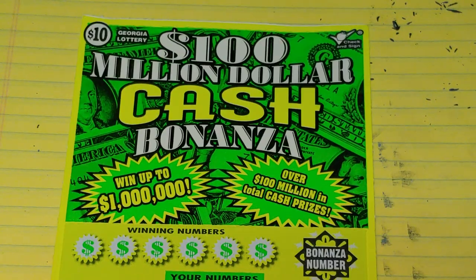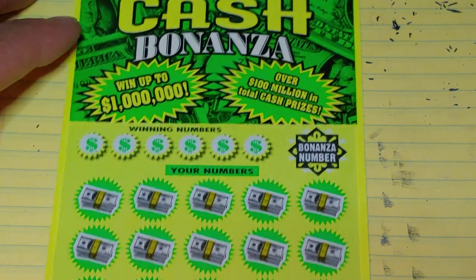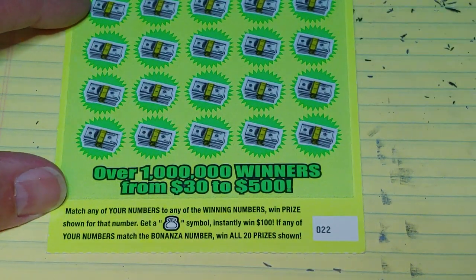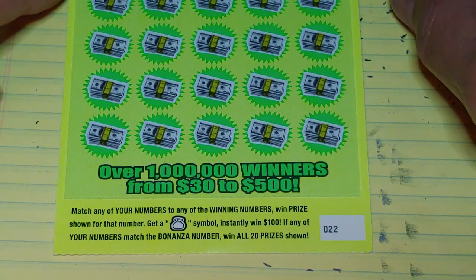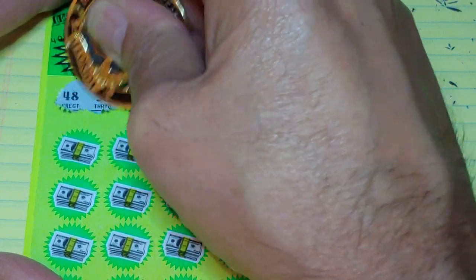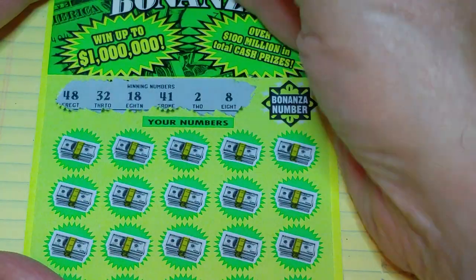Let's see if we can find something on this $1,000,000 — or $100,000,000 — Cash Bonanza. On this one, we're looking to match your number to the winning number, win that prize, get a money bag to win $100 instantly, and if any of your numbers match the bonanza number, you win all 20 prizes. So what are we looking for? 48, 32, 18, 41, 2, and an 8.